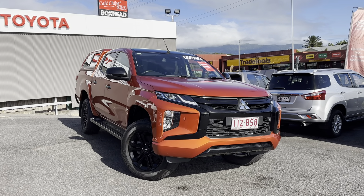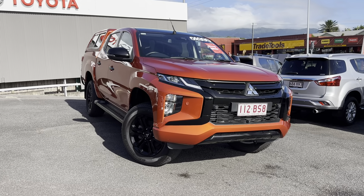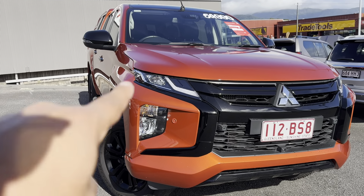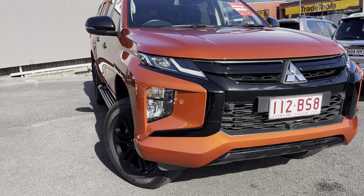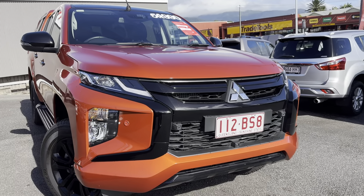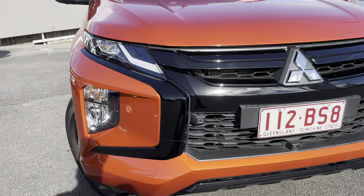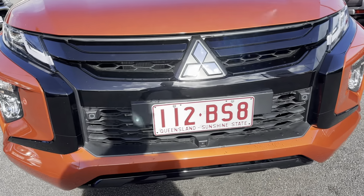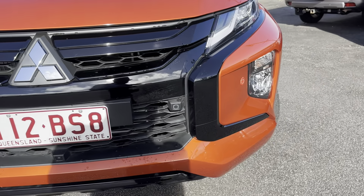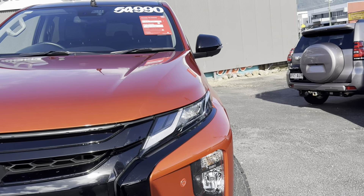Starting on the front, you have your LED headlights and LED daytime running lights, indicator light, and fog light on the bottom. You also have front parking sensors and a beautiful blacked-out grille — being the GSR, the colour tone with the black looks really good. There is a 360 camera fitted at the front as well. Not a mark on this thing, which is awesome — it's really in great condition.